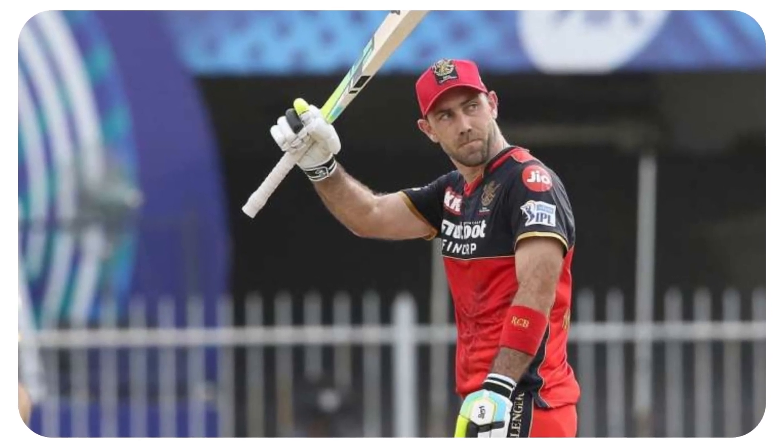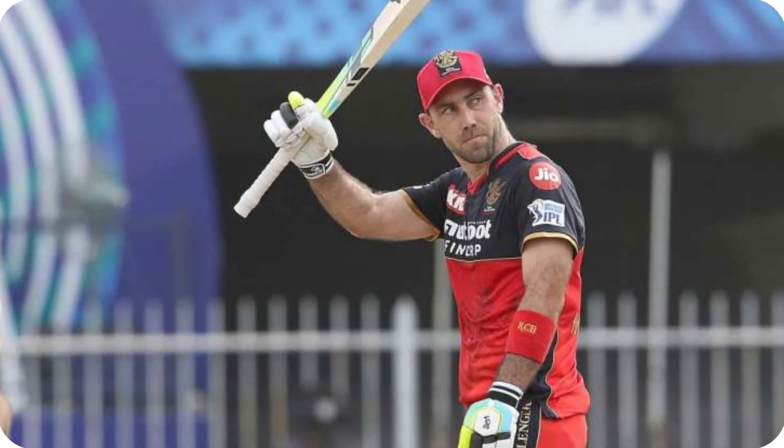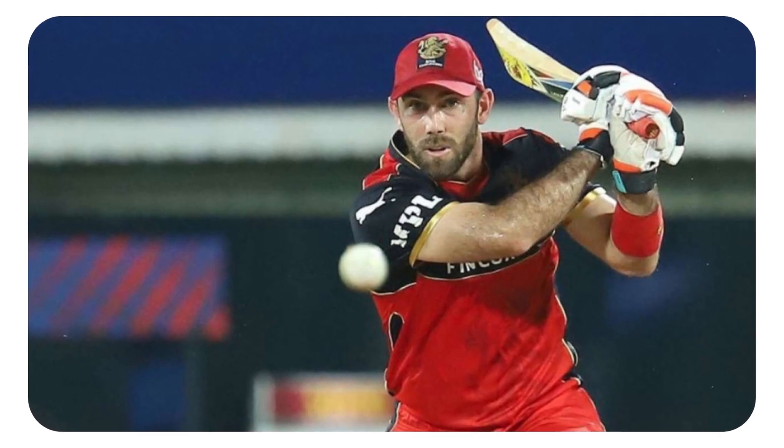Hello and welcome to our analysis of Glenn Maxwell's incredible knock against Rajasthan Royals in the 32nd match of IPL 2023.